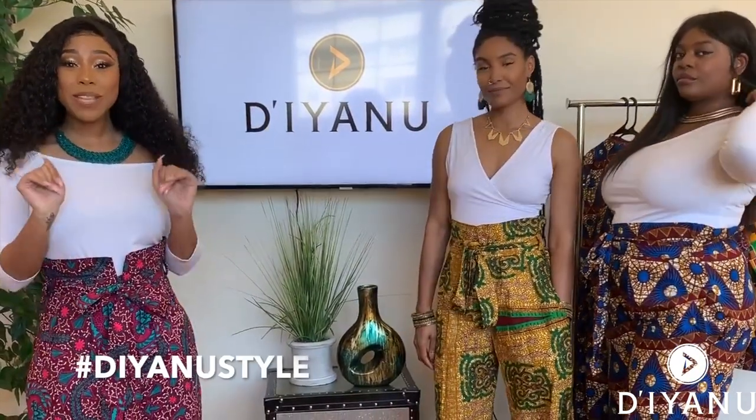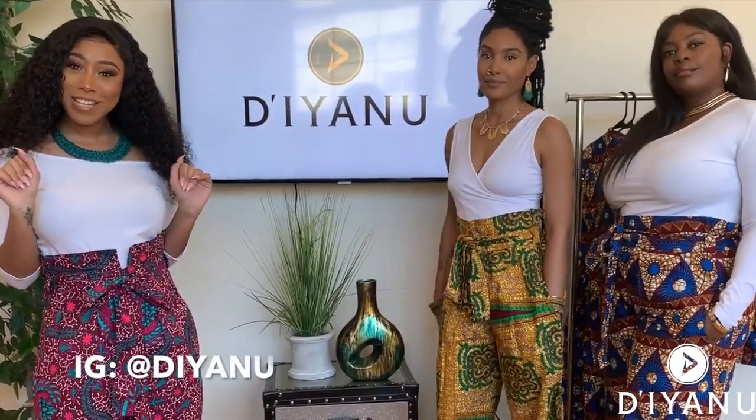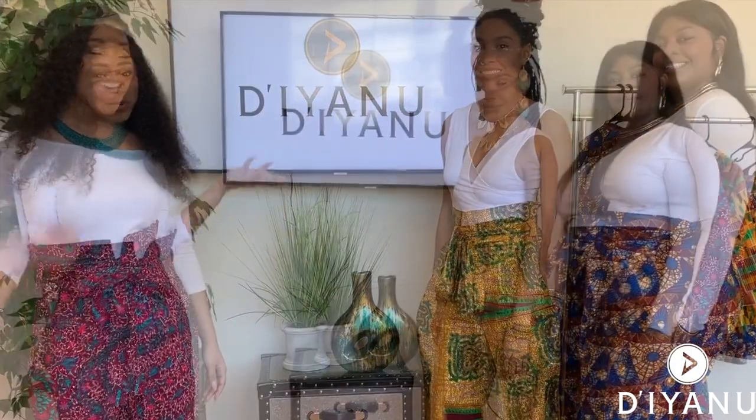Make sure you tag us in your pictures below and let us know the different ways you style your Alina pants. We'll see you next time!